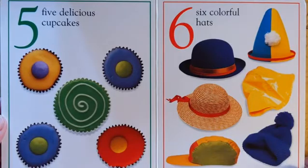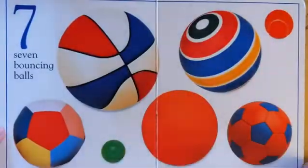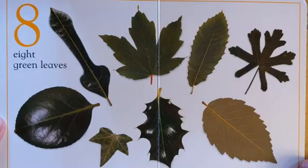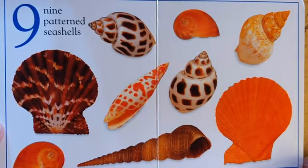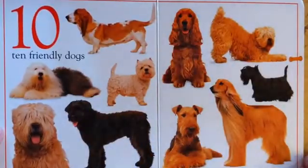Six colorful hats, seven bouncing balls, eight green leaves, nine patterned seashells, ten friendly dogs.